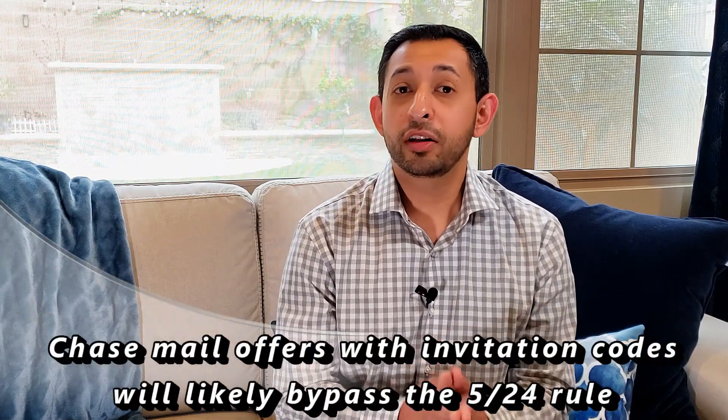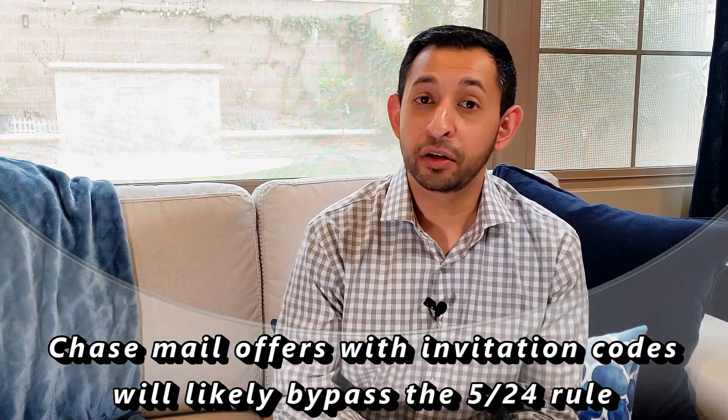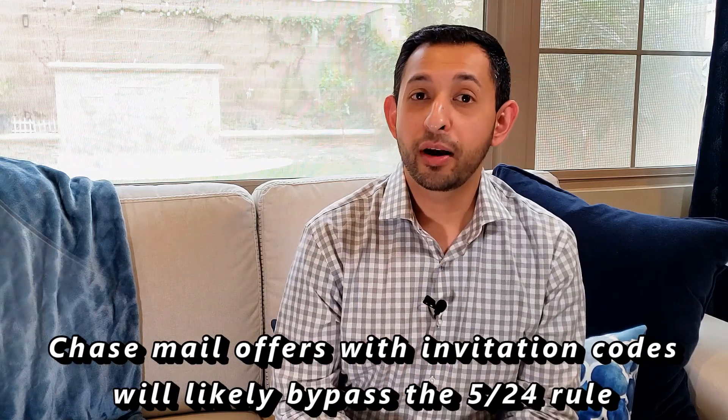Another potential bypass is Chase mail offers. Chase sends a lot of mail with different credit card offers, and if you receive one that has an invitation code — usually listed at the top right corner and again at the very bottom — there is a very good chance you will get approved for that card regardless of your 5/24 status. So if you're at 5/24 or above and you receive a mailer with an invitation code, I would apply for that credit card because there's a very good likelihood you will get approved.